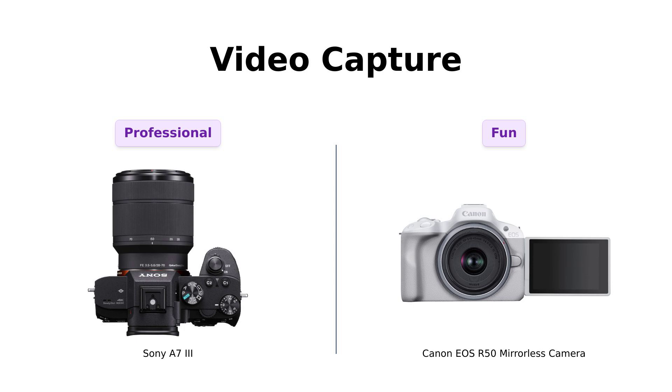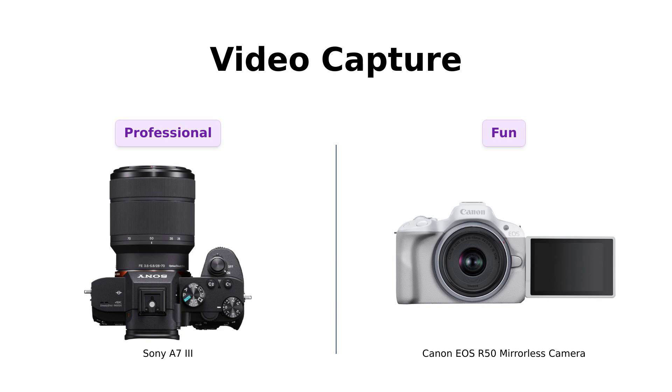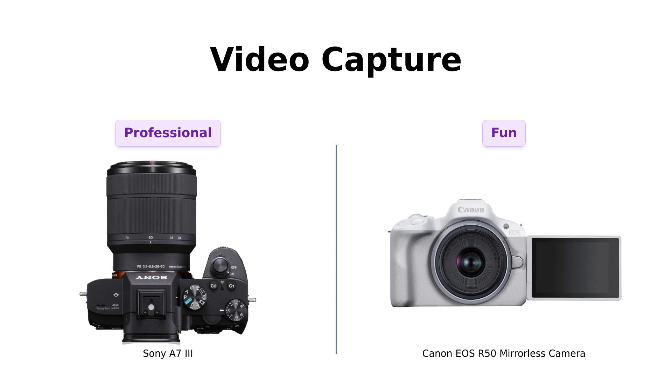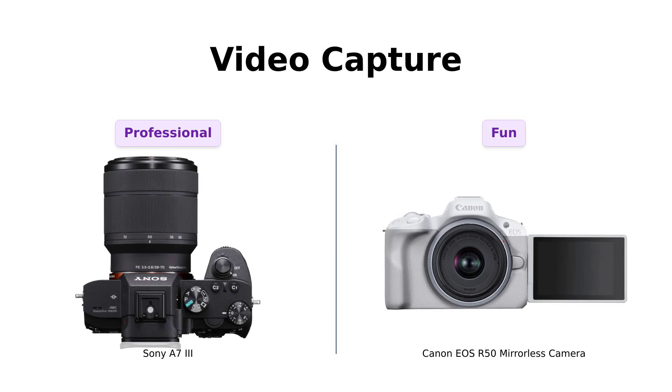Now, let's talk video capabilities. The A7 III can shoot at 10 fps, perfect for capturing fast-moving subjects, while its 4K video quality has received high praise. The R50, however, offers 4K uncropped video at 30 fps and includes a close-up demo mode, making it fun for vlogging and showcasing personal projects, which beginners find very appealing according to reviews.